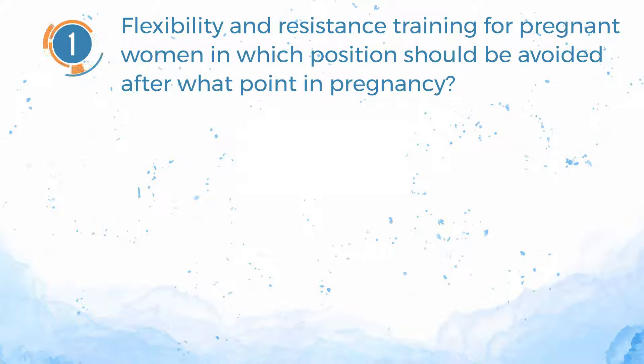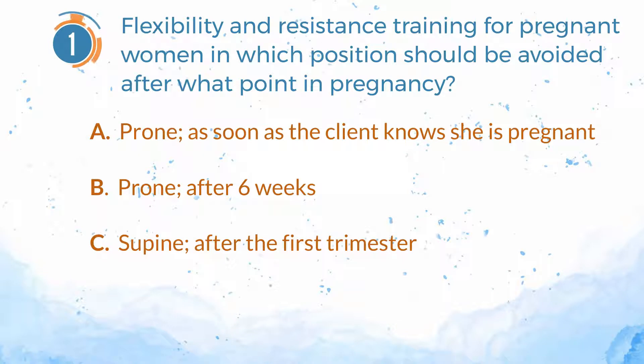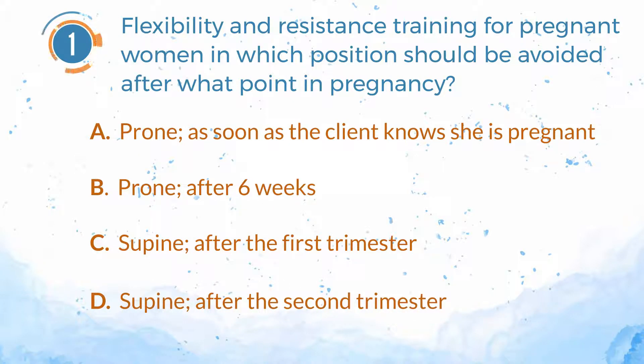Number 1. Flexibility and resistance training for pregnant women: in which position should be avoided after what point in pregnancy? A. Prone, as soon as the client knows she is pregnant. B. Prone, after 6 weeks. C. Supine, after the first trimester. D. Supine, after the second trimester.